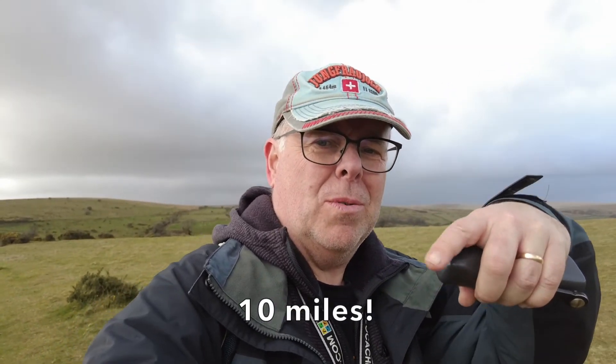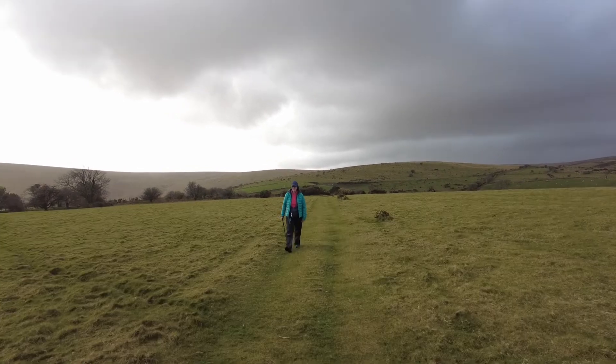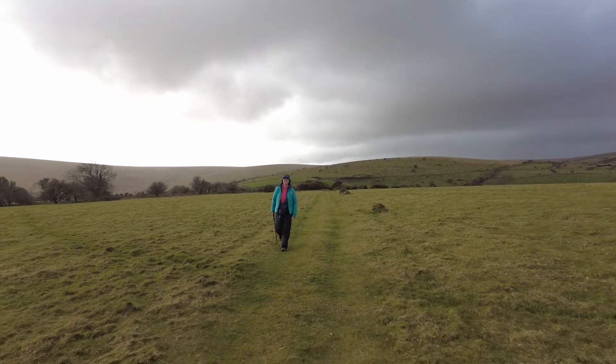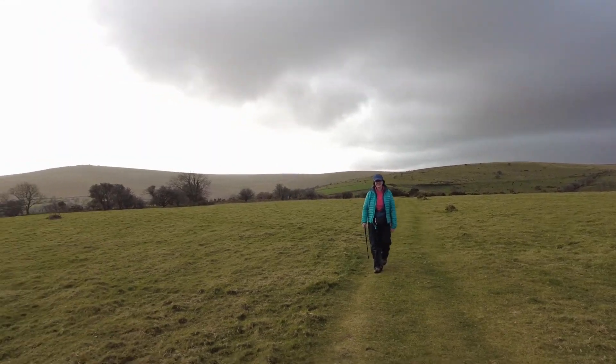We're getting a little bit tired now. I haven't worked out exactly how many miles we've done, but by the time you see this I will have. Amazing views on the moors. Battling on — we're getting there! We're not prepared for rain and it's really raining. You're hot under those waterproofs.